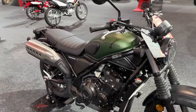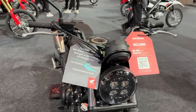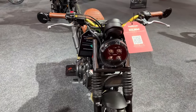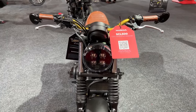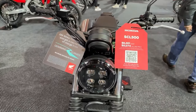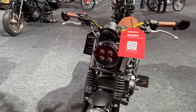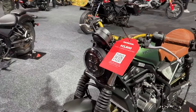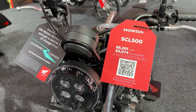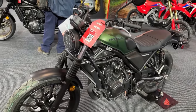The 2024 Honda SCL 500 represents a significant step forward in the realm of modern classic motorcycles, designed for enthusiasts who appreciate both style and performance. The SCL 500 combines retro aesthetics with contemporary technology, making it a standout in Honda's lineup. At the heart of the SCL 500 is a 491cc parallel twin engine.